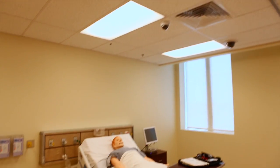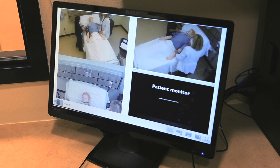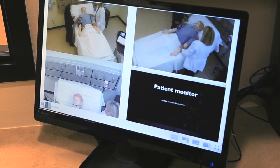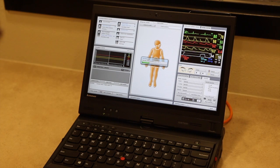We have three reflection rooms where we can go in after scenarios. Each room has video recording capability over the beds to record what's going on. The faculty would then take the learners into those rooms, run the video back, and talk about what went right and what went wrong — helping the student achieve a better outcome the next time they run the scenario.